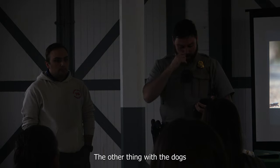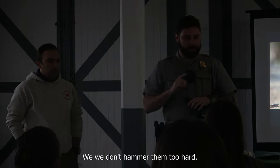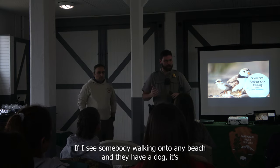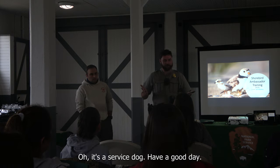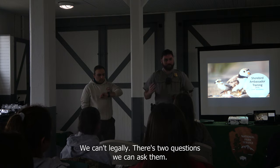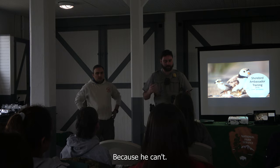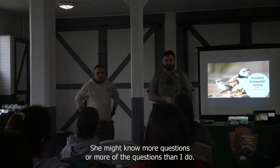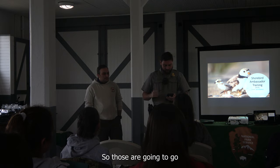Regarding dogs not being allowed on oceanside beaches: service dogs are good to go. If I see somebody with a dog and they say it's a service dog, I say have a good day — that's the end of it. There are two questions we can legally ask, but I don't even bother because there's nothing I can do about it if they lie. Service dogs are permitted.